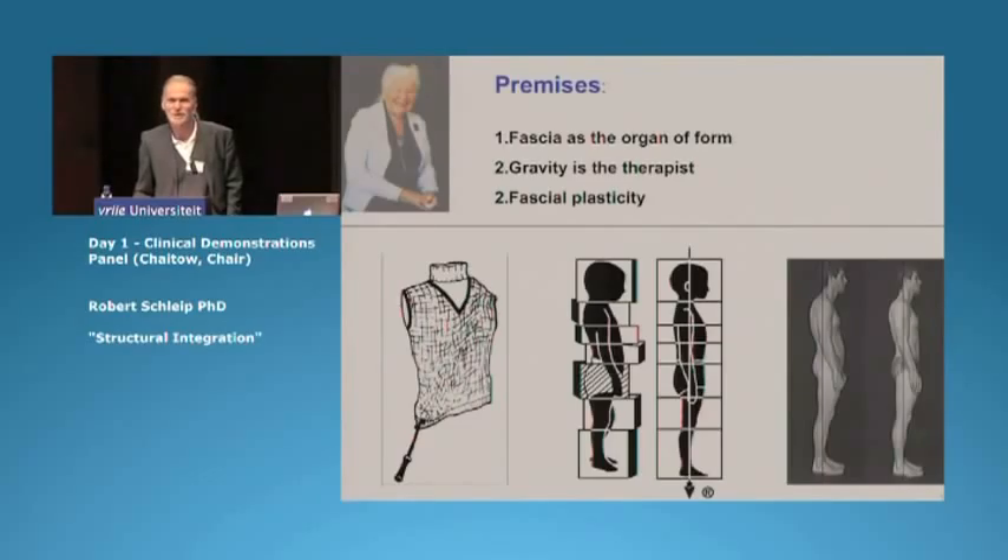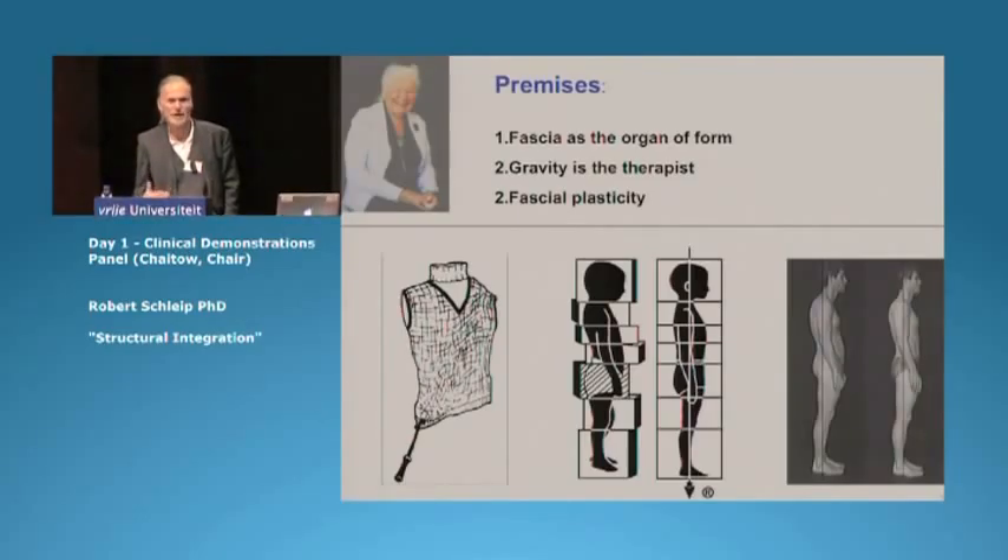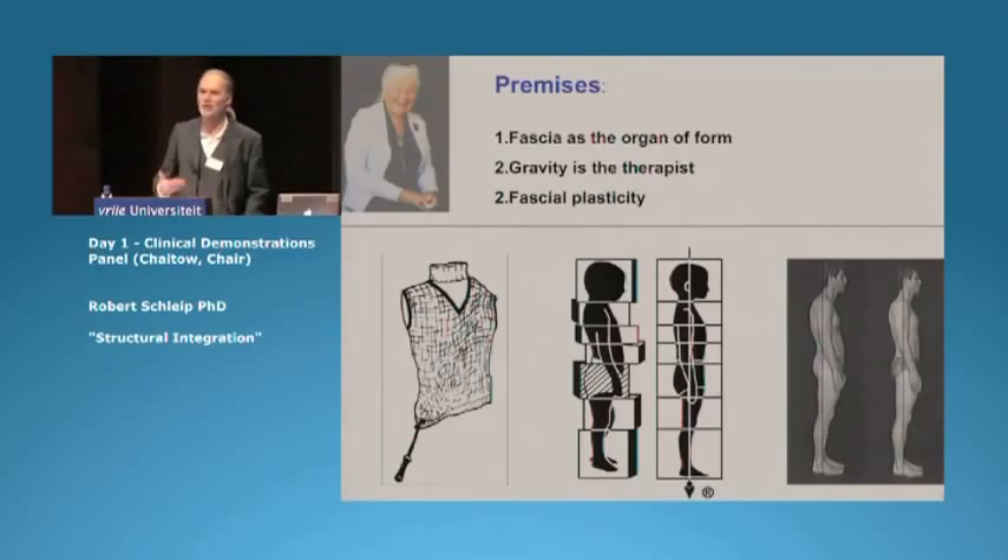The second premise is that the fascial network pattern, my individual configuration, is shaped to a very large degree by our relationship with gravity. For example, if I have a chronically forward-shifted head, it can be expected that the posterior neck fascia will take over holding tension and will stiffen more likely. So the goal of structural integration is to help the client achieve a more economical alignment within the gravity field.